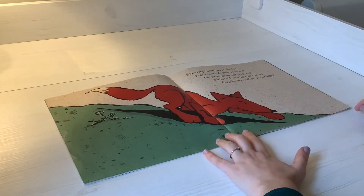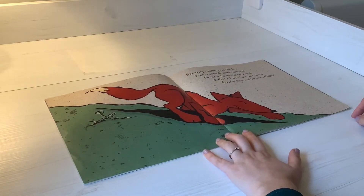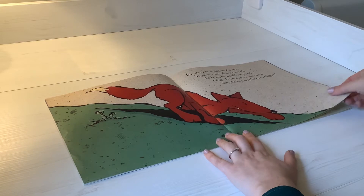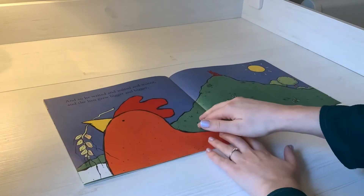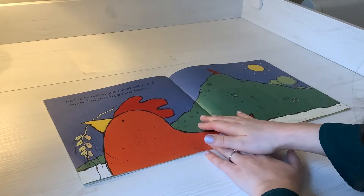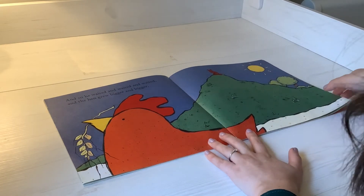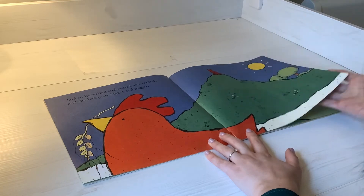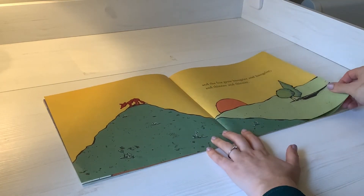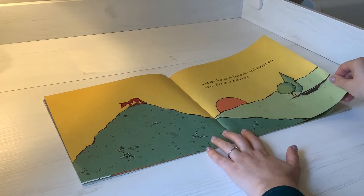But every morning, as the fox began to sneak down towards the farm, he would stop and think: if I wait just one more day, the hen will be even bigger. And so he waited and waited and waited. And the hen grew bigger and bigger. And the fox grew hungrier and hungrier and thinner and thinner.